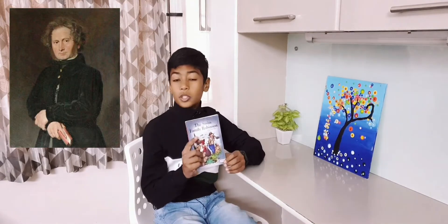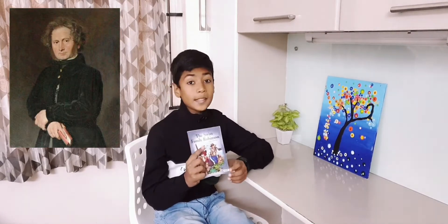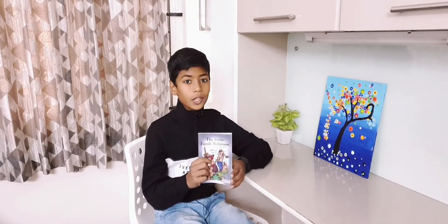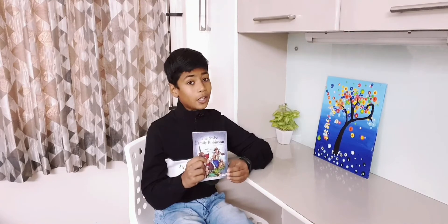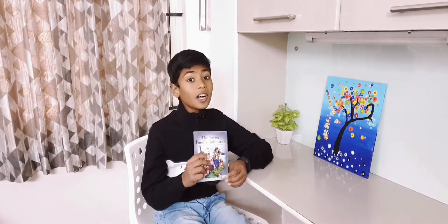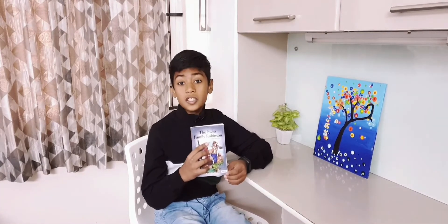Joanne David Wyss was a Swiss author, best known for the book The Swiss Family Robinson. He wanted to write a novel from which his own children could get inspiration, as the father in this story taught important life lessons to his children.